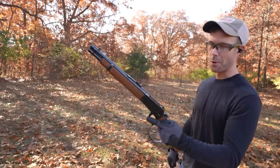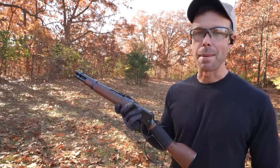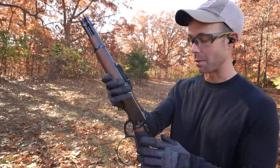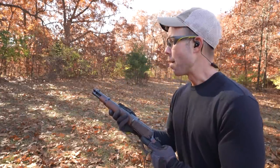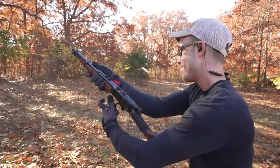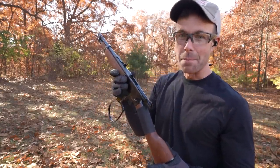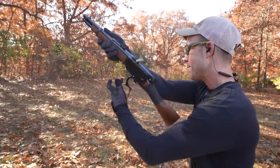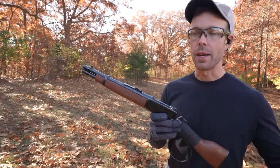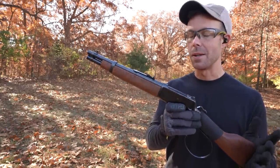Next up, the .44 Magnum. When most people think of the .44 Magnum, they think of revolvers and Clint Eastwood, Dirty Harry. But this is the Rossi Ranch Hand .44 Magnum lever gun — and I think this is a little bit cooler. That's a pretty big step up. The .44 Magnum is where a lot of people start to check out and no longer enjoy the recoil, especially with lightweight revolvers. This isn't quite as bad, but it still has a lot of recoil.